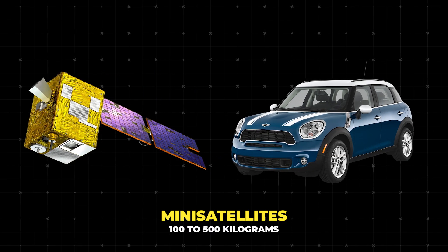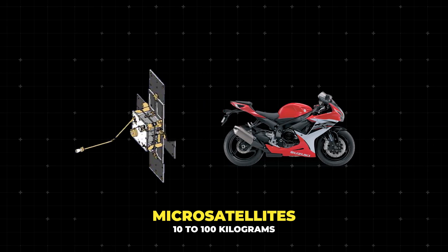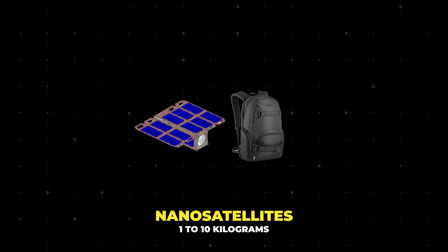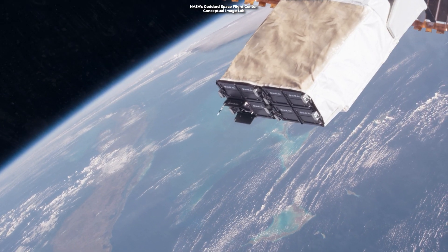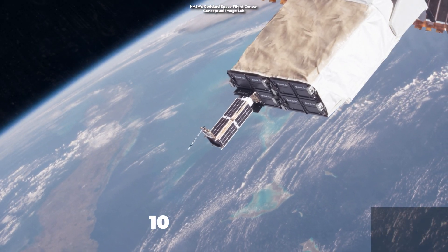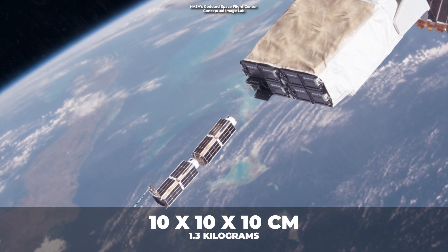Think of them like a small car in space. Then come the microsatellites, weighing between 10 to 100 kilograms — more like a big motorcycle. Even smaller are nanosatellites, which weigh between 1 to 10 kilograms. Imagine something as heavy as your backpack. A super cool type of nanosatellite is the CubeSat — tiny cubes, each unit measuring 10 by 10 by 10 centimeters and weighing just about 1.3 kilograms.